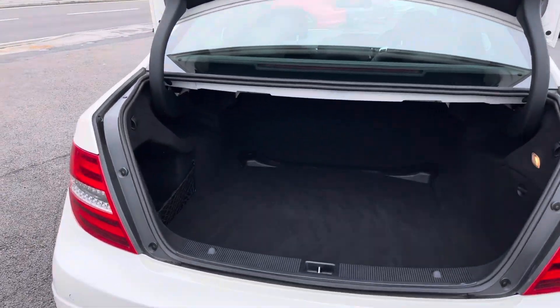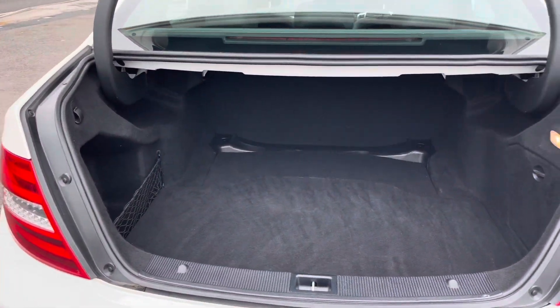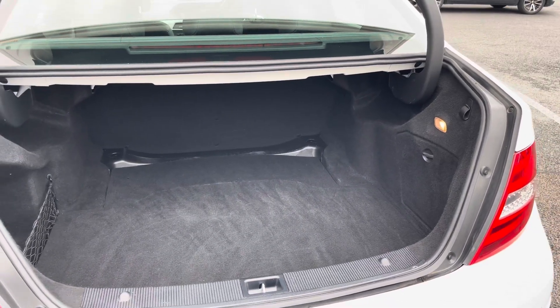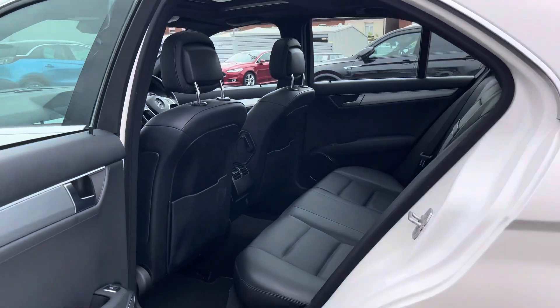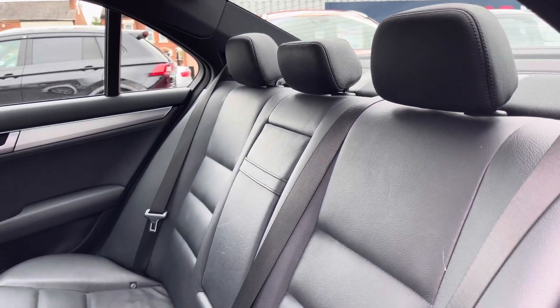In the boot you'll find 475 litres of space. You've got some additional storage underneath the boot floor and a net compartment there to the left. Take a look inside to the rear — here you have your gorgeous leather interior.